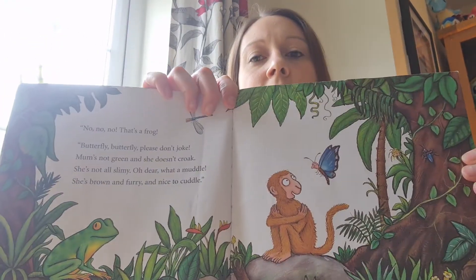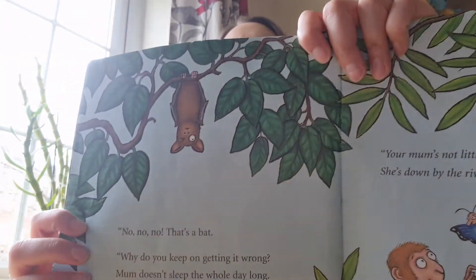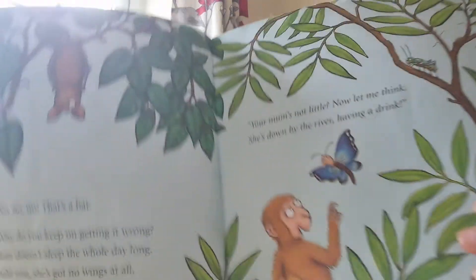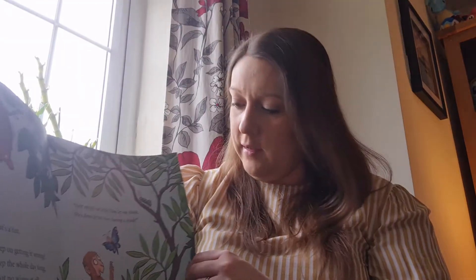They're going to go and have another look and see if they can find little monkey's mum. What's that? It likes to come out at night time — it's nocturnal. It's called a bat. Is that little monkey's mum — a bat? No, no, no — that's a bat. Why do you keep getting it wrong? Mum doesn't sleep the whole day long. I told you she's got no wings at all, and anyway she's not that small. Your mum's not little. Let me think — she's down by the river having a drink. Down by the river having a drink, let's have a look.